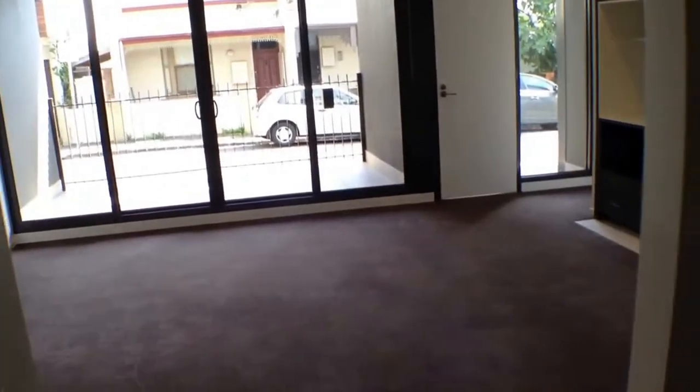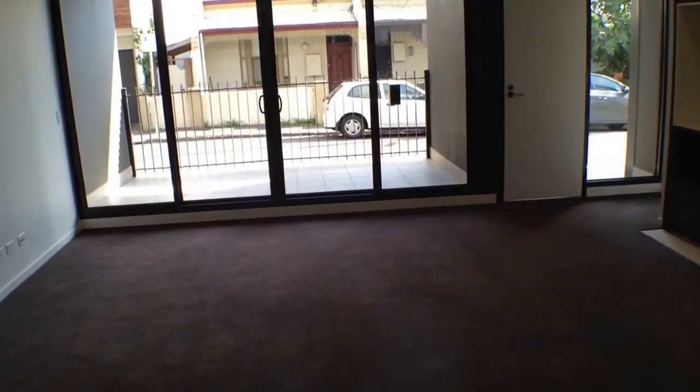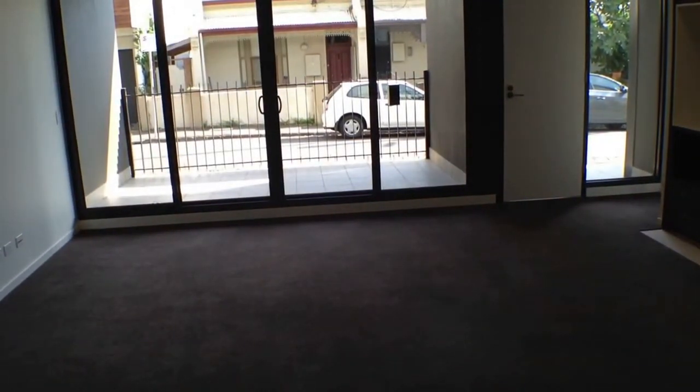Moving around to finish off the tour, we've got our European laundry just behind those doors. There's plenty of room in there for your washing machine and dryer on the wall. That concludes our marketing video tour for this property, so register yourself for an inspection and get your applications in as soon as possible.